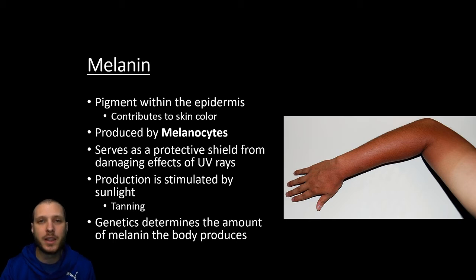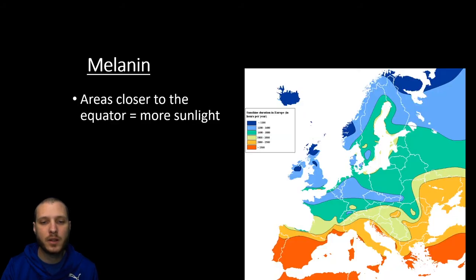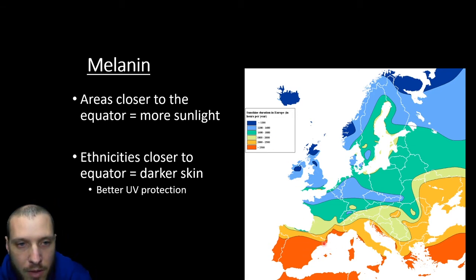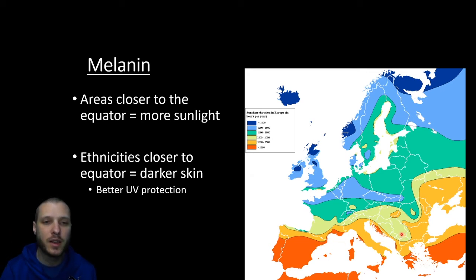Genetics determine the amount of melanin the body produces. Since melanin is a protection against sunlight, we can pretty much judge depending on the ethnicity of the person where they came from — people closer to the equator are going to have darker skin because near the equator there are about 12 hours of sunlight, so they need extra protection from UV radiation. As you move further away from the equator, you get fewer days of sunlight. Down in the orange areas of this map, we have about 2,500 hours per year of sunlight, whereas up in the Scandinavian countries, you have even half that. So as you move further North, you don't want to have darker skin anymore because you need to be able to absorb vitamin D more easily.